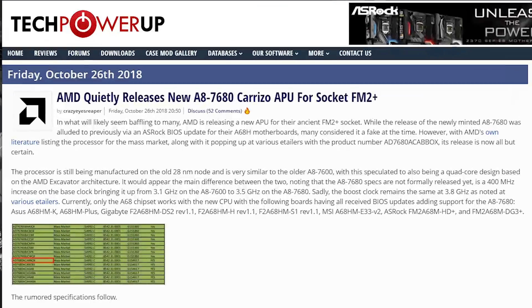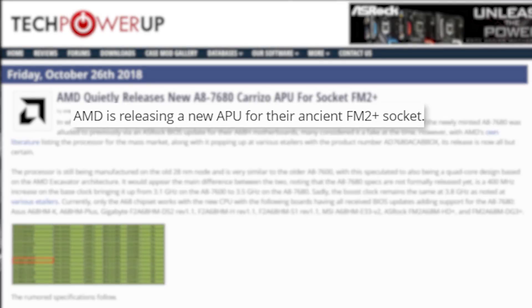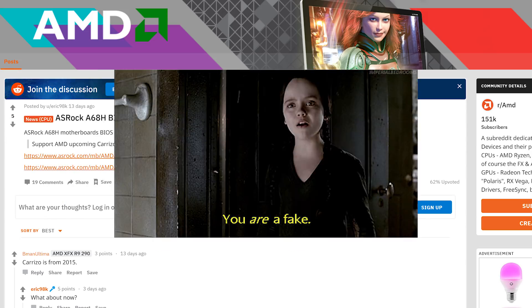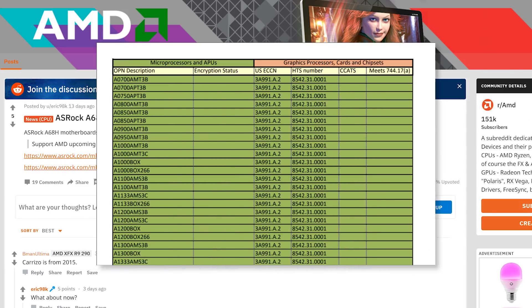Next up, AMD seems to be making a really odd move by working on releasing a new APU for their ancient FM2 Plus socket. The APU was originally spotted in the NASRAP BIOS update just a couple weeks ago, but it was understandably assumed to be fake. Well, apparently it wasn't, as both Gigabyte and AMD themselves have listed it on their product lists.